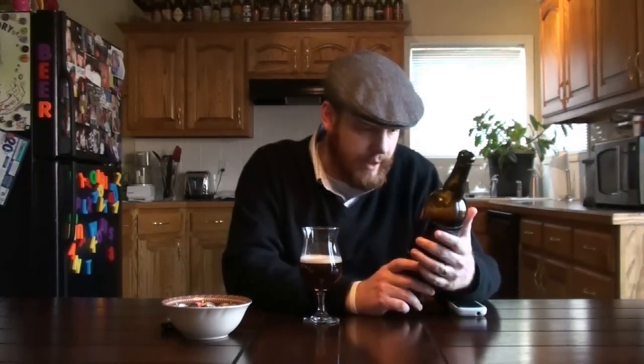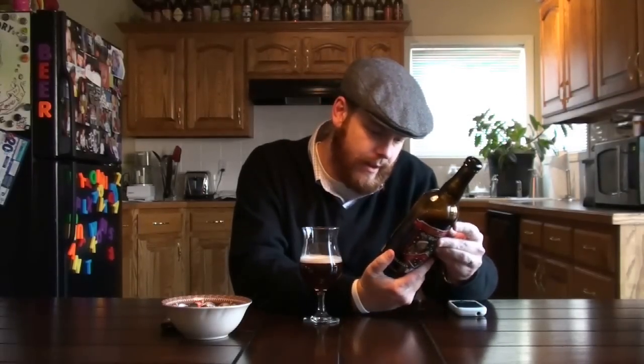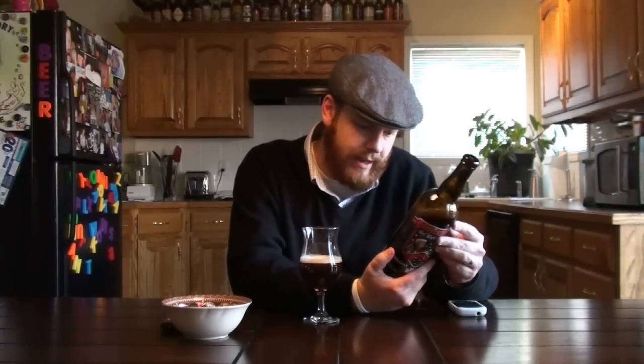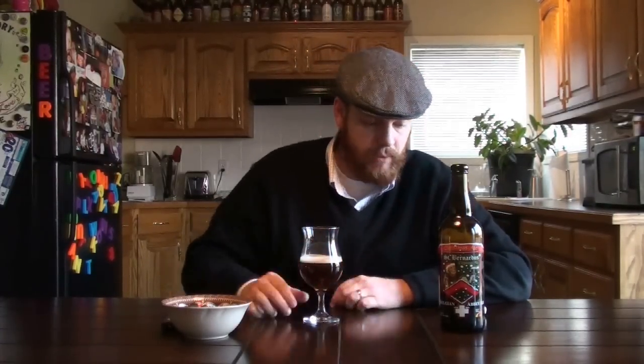It clocks in at ten percent. I really expect a lot of good things out of this beer — I expect it's probably going to taste a lot like their quadruple, the Abbott 12. But anyway, I hope everybody's ready for Christmas. I know I am, ready to eat some more turkey and spend some time with family.